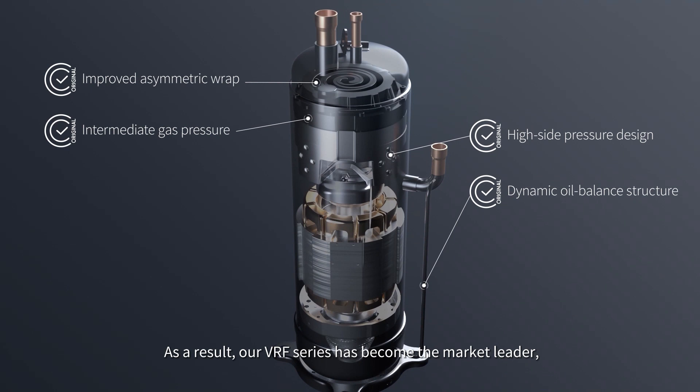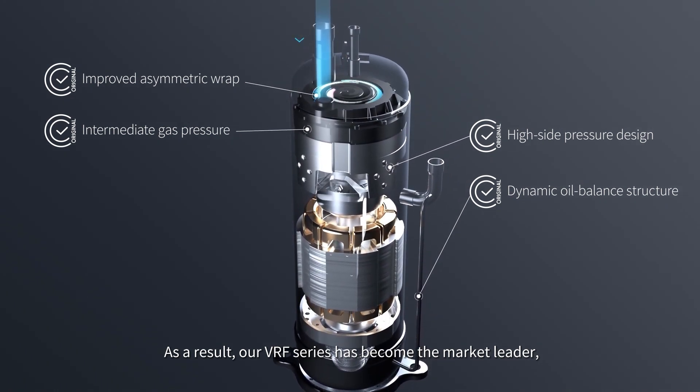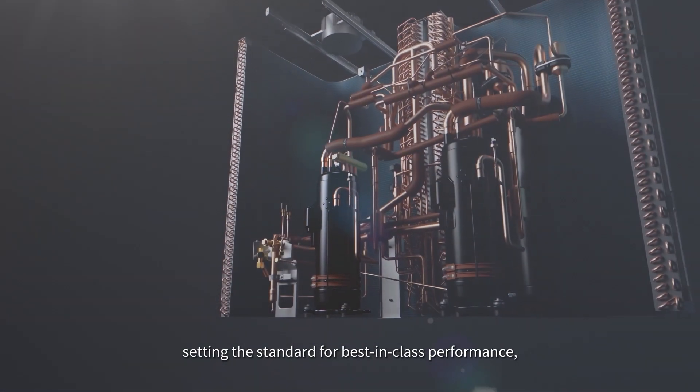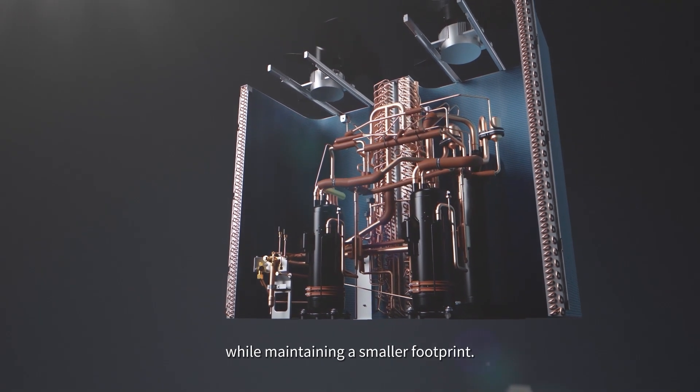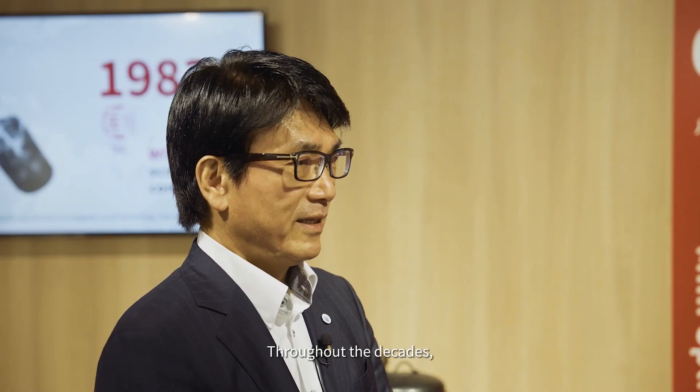As a result, our VRF series has become the market leader, setting the standard for best-in-class performance while maintaining a smaller footprint.